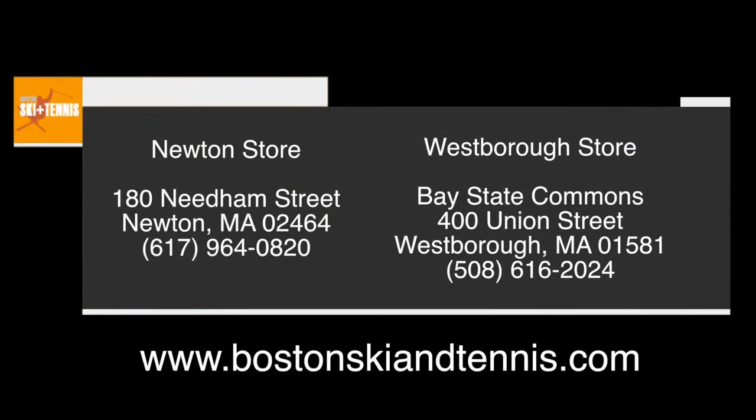I hope you guys enjoyed your preview of the Boston Ski & Tennis Truck. If you would like to book an appointment, go online — it's ready and available. Otherwise, come and visit us in the store for anything you need.